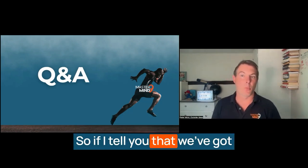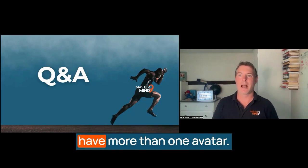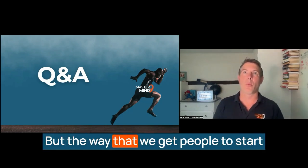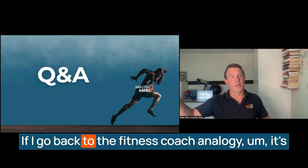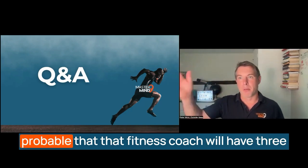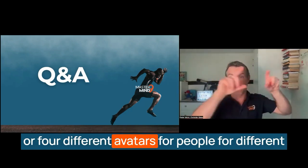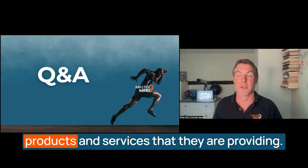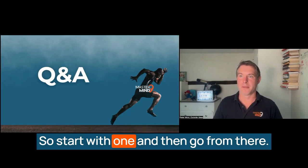Great question, Grace. If I tell you that we've got nine avatars for Mastermind9, it's highly likely that you will have more than one avatar. But the way we get people to start is by focusing on the one best customer. Going back to the fitness coach analogy, it's probable that the fitness coach will have three or four different avatars for different products and services they're providing. So start with one and then go from there.